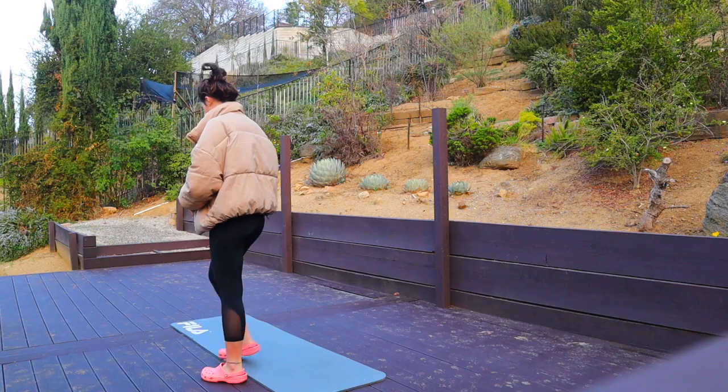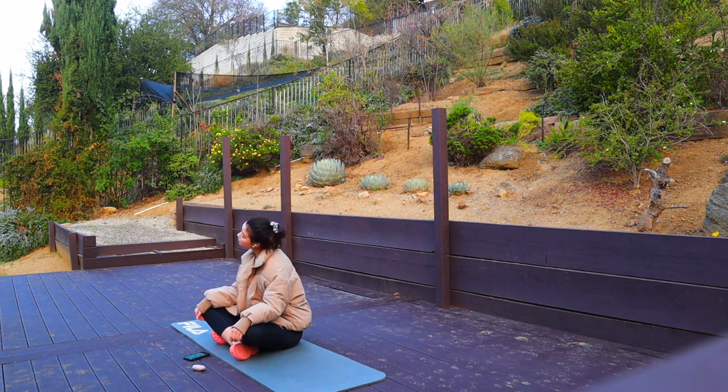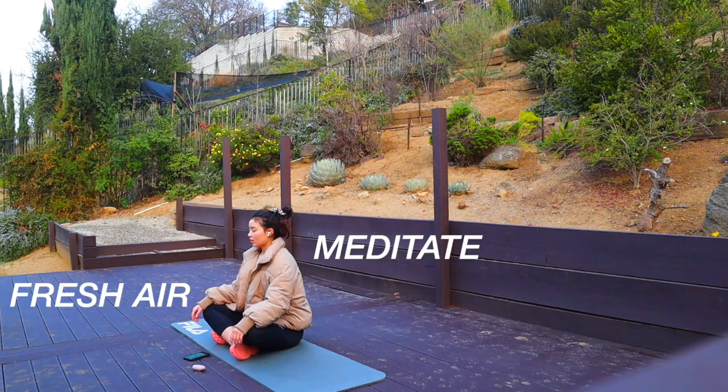After my workout and once I drank all of my lemon water, I go outside on my little sun deck, get some fresh air, meditate, and stretch.